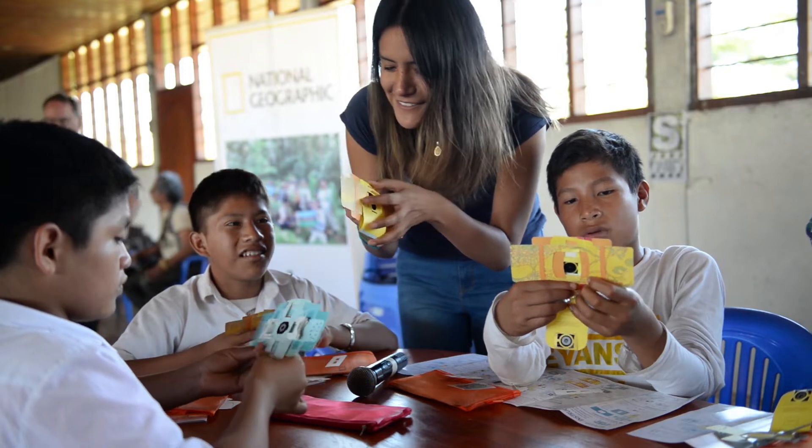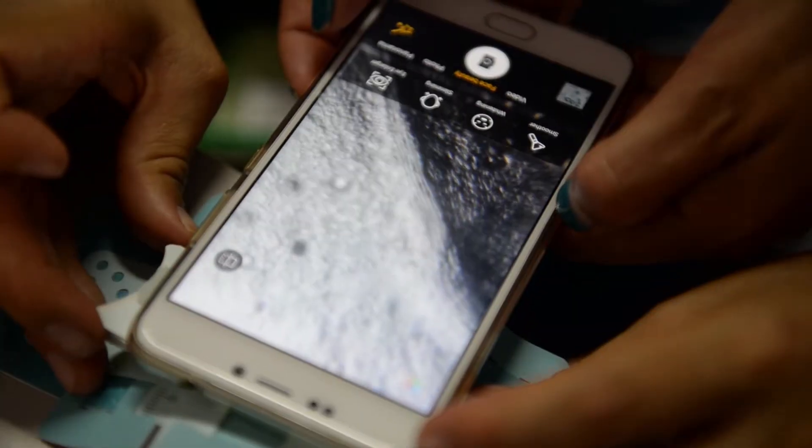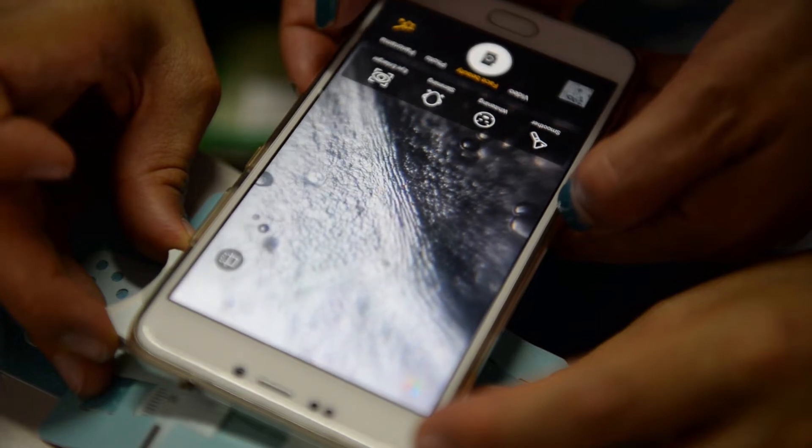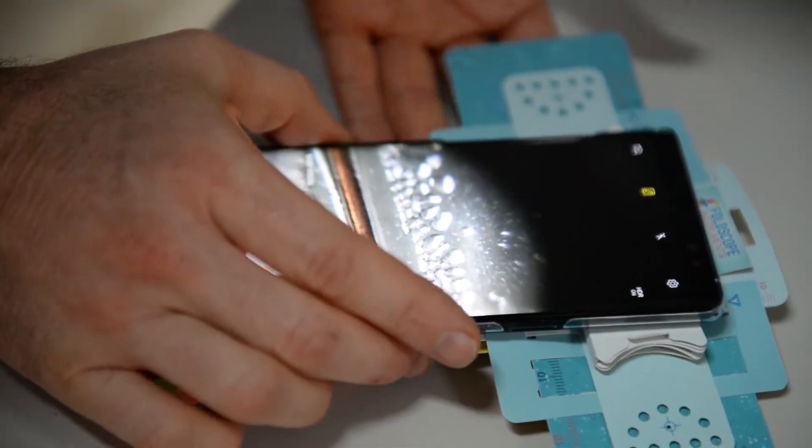Foldscope allows users to see microorganisms and features as small as two microns, including bacteria, microbes, and red blood cells. It can be viewed directly with the eye, or it can be attached to a cell phone camera.